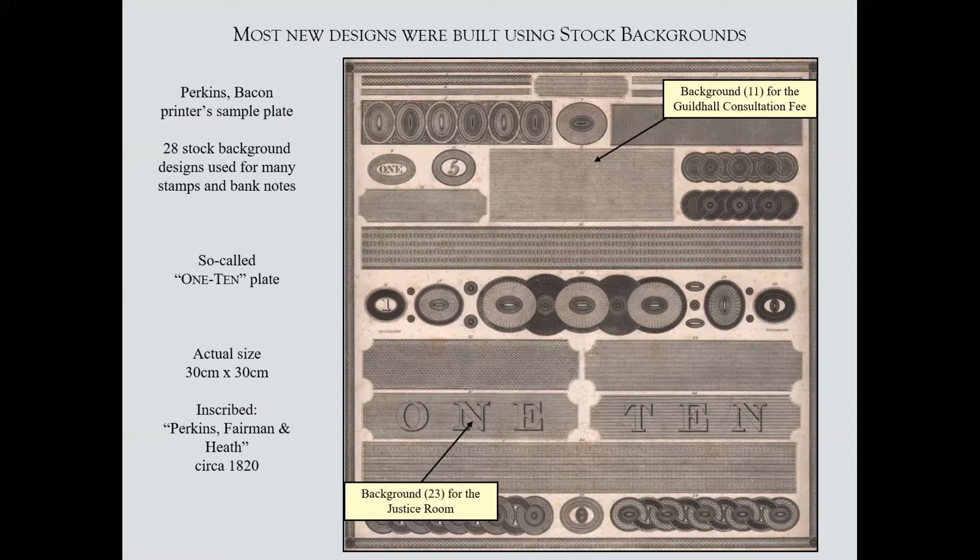You can trace this design — number 16 here is in fact the surround for the Pacific Steam Navigation Company. There's also a Bahamas background, a Grenada background, and various others. This is the 110-plate, as you would expect. The two backgrounds that come into being for the City of London revenue stamps are number 11 in the middle and number 23, which is used for two of the stamps.